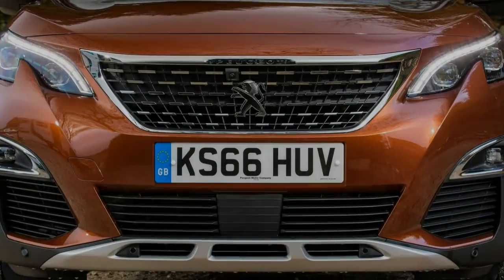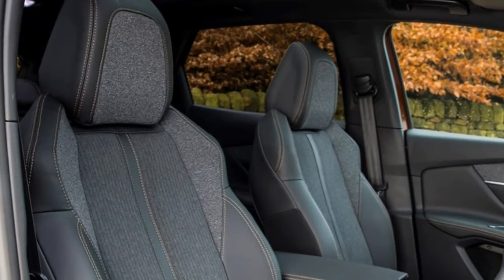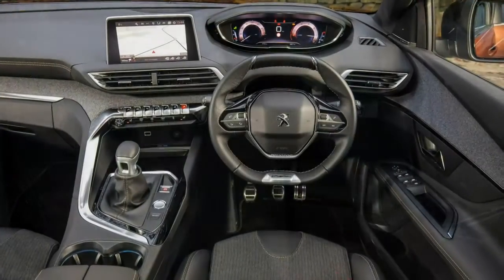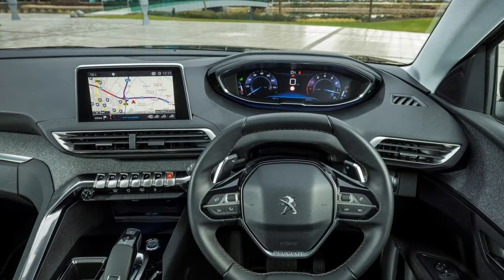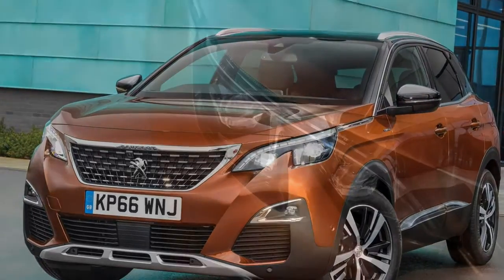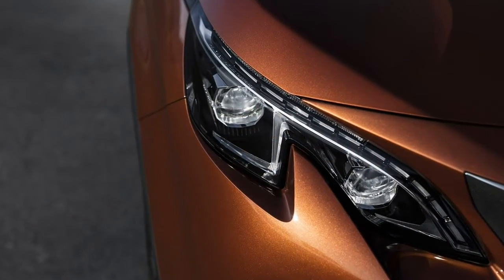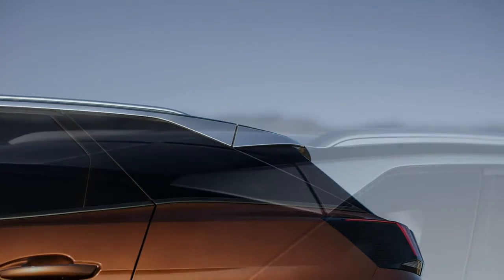The first Peugeot 3008 was a mish-mash between a people carrier and an SUV, with questionable styling but a spacious, family-friendly interior. The new model is much more definite. This is a 4x4 wannabe with bold looks, raised ride height and plenty of ground clearance. Don't think that this is an actual off-roader, though.